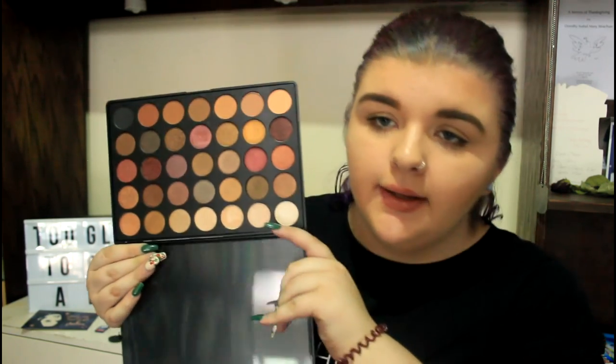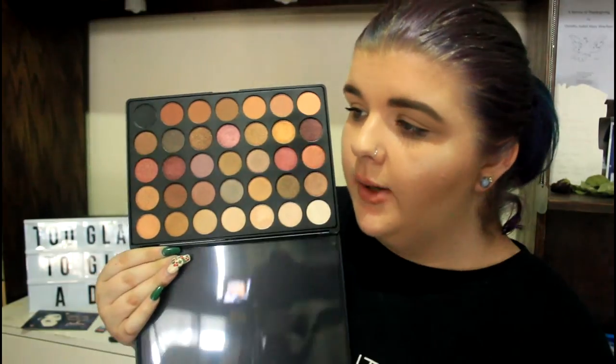I also got the Morphe 35F — I'm pretty sure this is like the In The Frost palette. It is all shimmer except the top row which is all mattes. Can we just appreciate this beauty? I don't know what to say — it's stunning. And there's still more coming. I don't know how I got to the point in my life to deserve all this.